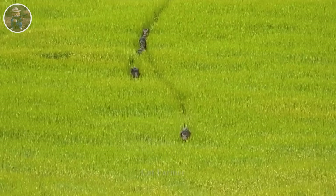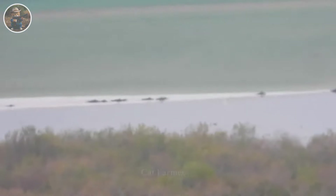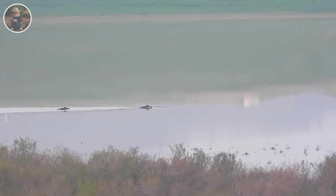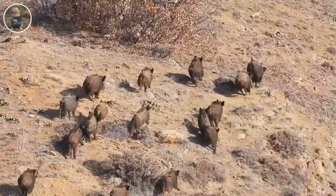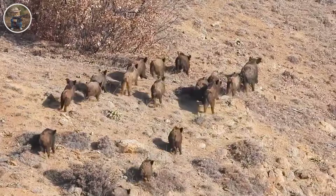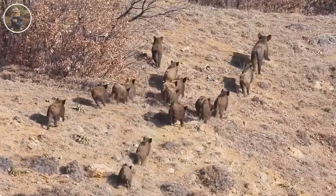This behavior becomes especially prominent in situations where predation risk is increased. The boar herd displays incredible agility and speed, and their fluidity of movement allows them to reach speeds of up to 25 mph, facilitating their escape from potential threats. Their excellent swimming ability also plays an important role in the overall mobility of the herd.